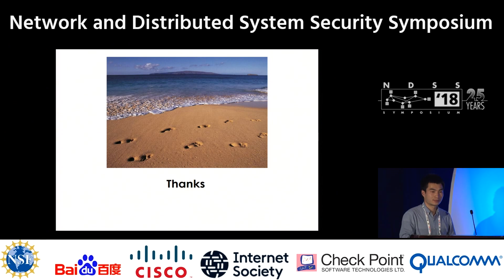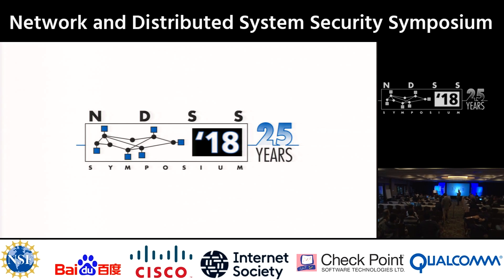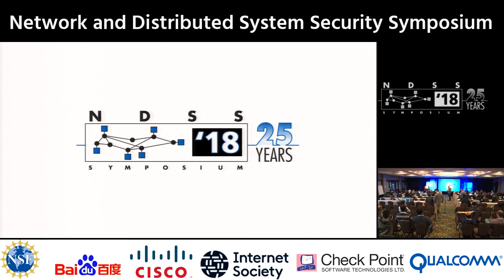Session chair concludes the talk and makes announcements: there is a student travel grant meet-and-greet, and at seven o'clock there will be a poster session where attendees are expected to talk to presenters and vote for the best poster.